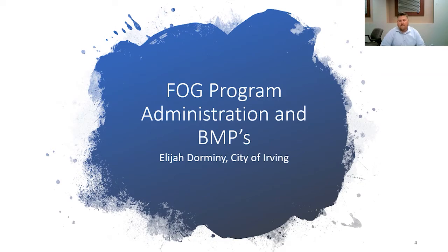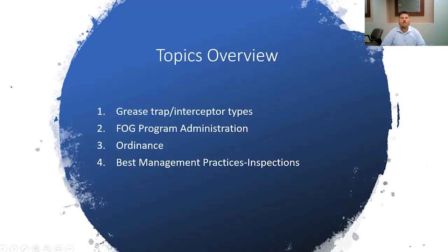Let's go ahead and begin. Today I'm going to cover four topics. The first topic is grease trap interceptor types. Second topic, FOG program administration, ordinance considerations, and then we will get down to the nitty-gritty on best management practices and inspections.